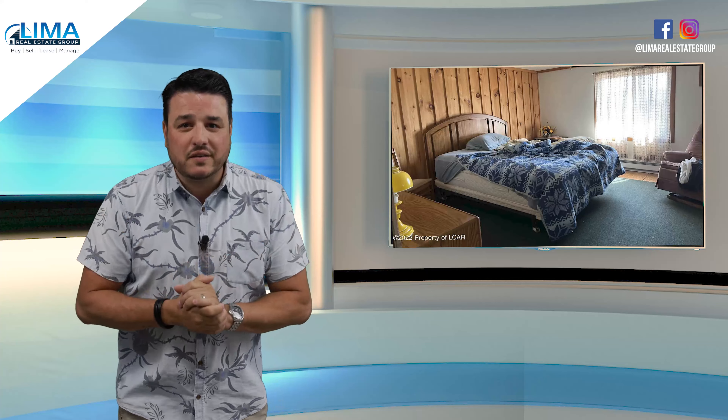Wait, are those tighty-whities hanging off the chair? I mean, you can't make this stuff up. Finally, a realistic staging approach — you can't appreciate this enough.